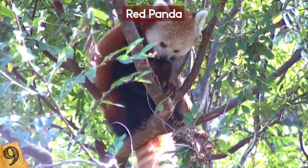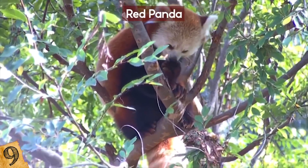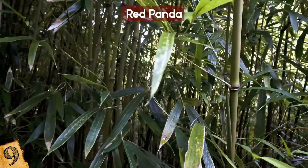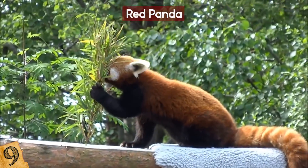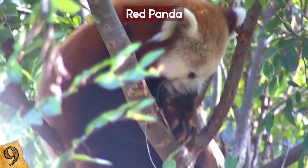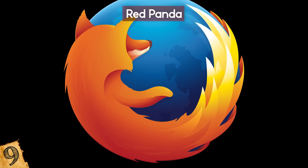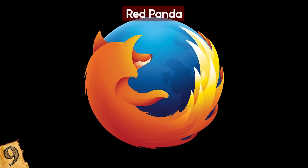The red panda is on the endangered species list, and its face markings are called tear tracks — which is appropriate. Deforestation has spelled disaster for its habitat. Because bamboo is disappearing, the red panda could too. It has to eat between 1 to 2 kilograms of bamboo per day to survive — that's 20 to 30% of its own body weight. Hunting and poachers have also greatly affected the red panda population. By the way, the red panda and the fox inspired the logo of Mozilla Firefox.